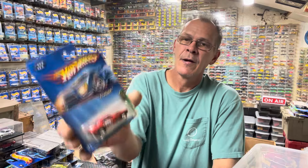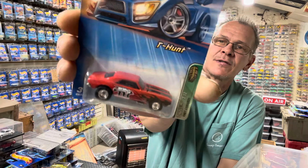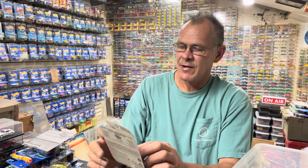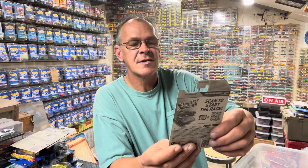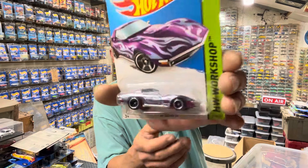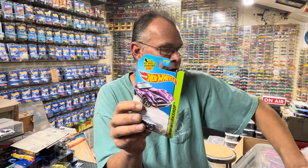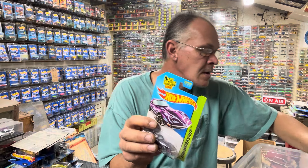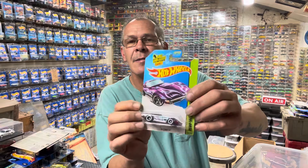1967 Camaro treasure chest, real rider tires — bam! That's a bad boy. I was happy to find that, I love the '67 Camaros. Oh, the package is cracked — it's old. This one might get ripped out of there. There's a '69 Corvette, regular treasure hunt, not a super. I believe I had a super of that — might have sold it. There are a couple doubles in here we've already been through. We'll wrap this up — there's your Corvette.